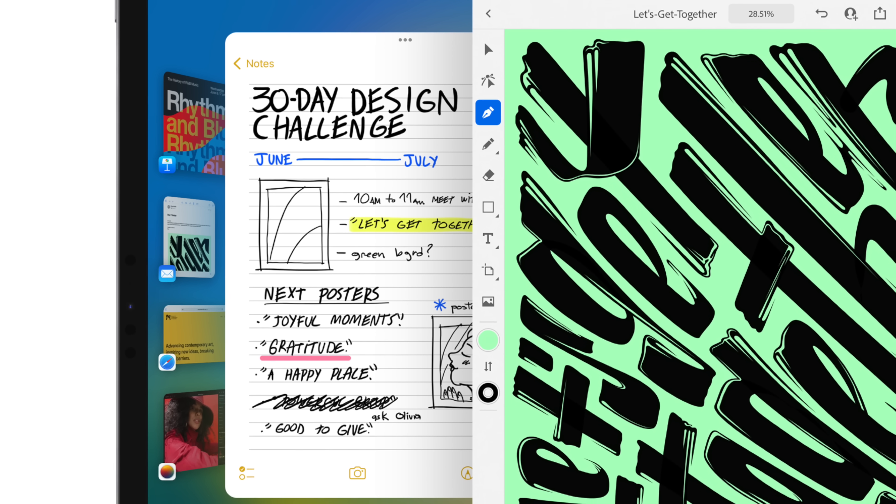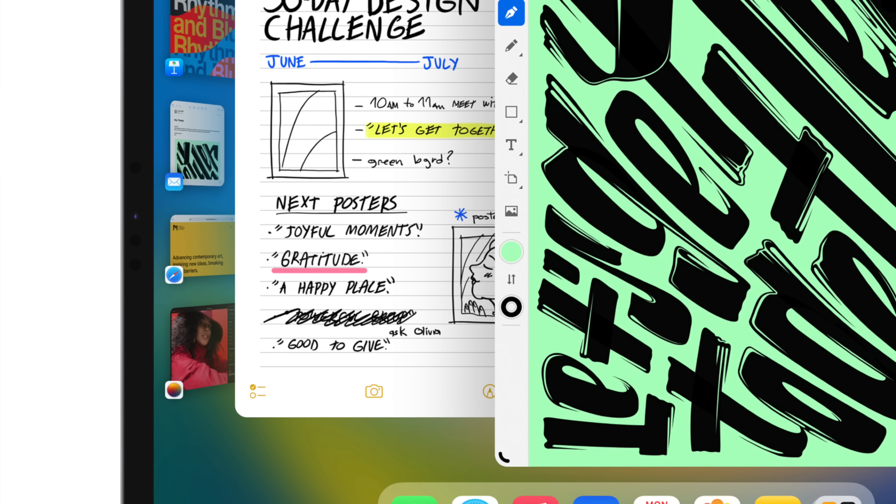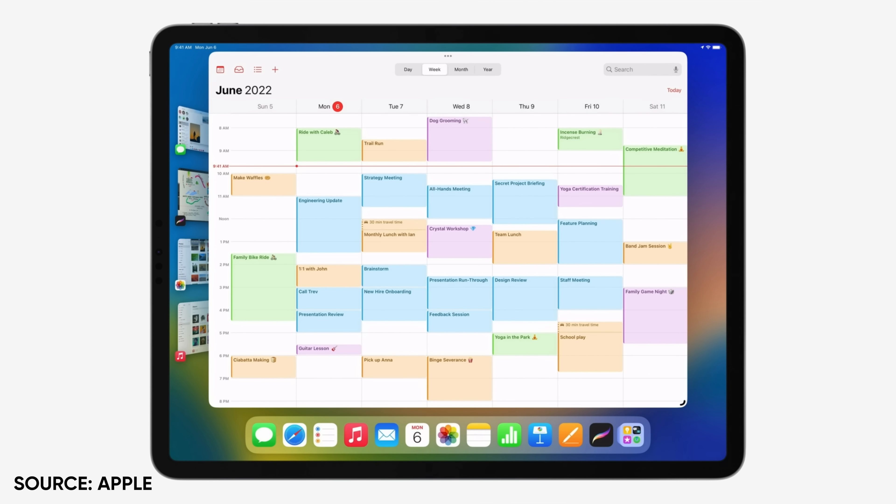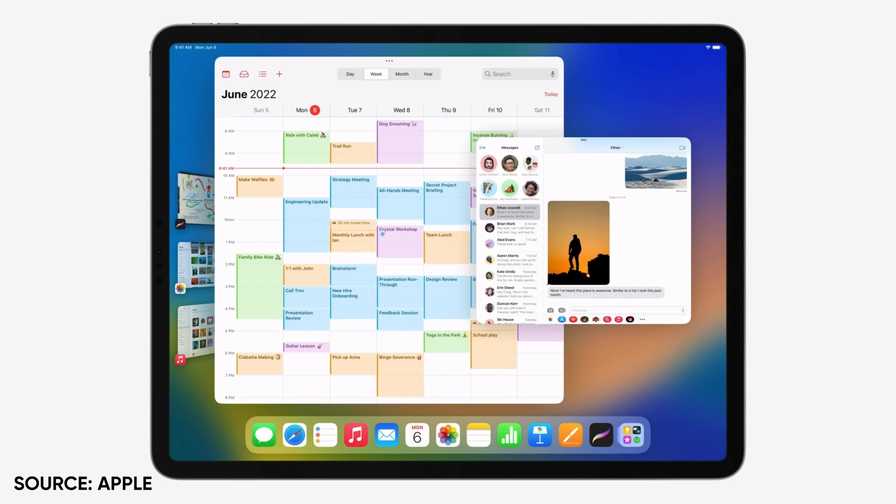All the open apps that are available to choose from get parked over on the left side of the screen. Stage Manager is also going to be available on macOS. What's great here is that you can group apps together, and then they're going to stay grouped together even when you park them back over on the side of the screen. Before, you could do split screen with two apps and a slide-over window. This is much less constrained — you can basically do whatever you want to. In terms of iPad productivity, this is definitely going to end up being one of those things that you look back on and say that was a game changer.